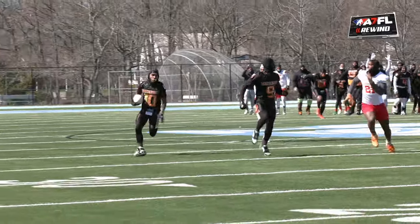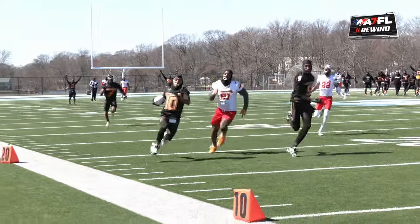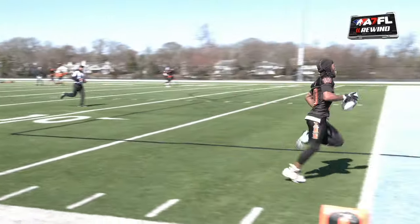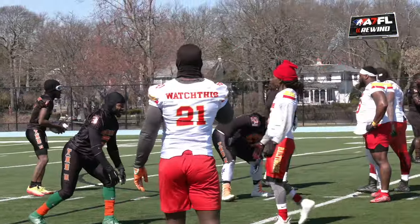Number 21 seeing spots, seeing ghosts. Watch that block there by number 9 — you want to know the game within the game. On third down, that's actually DeLon Stephens. DeLon Stephens is a baller. How did the Watchmen convert their third down?